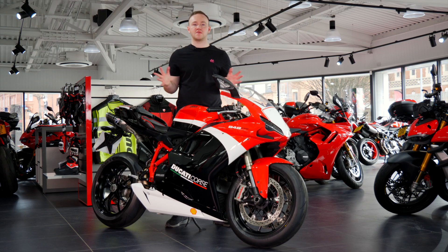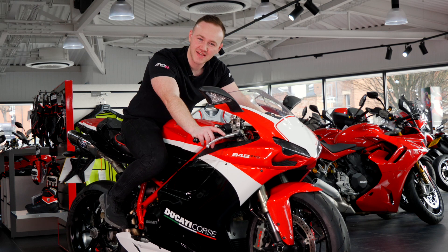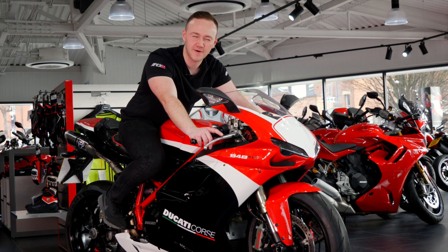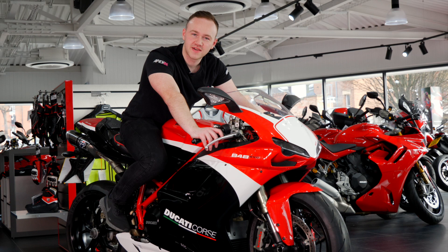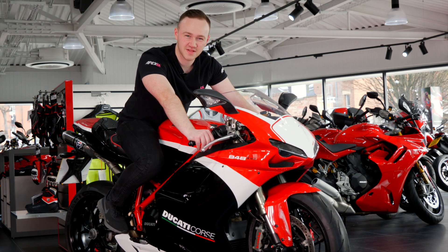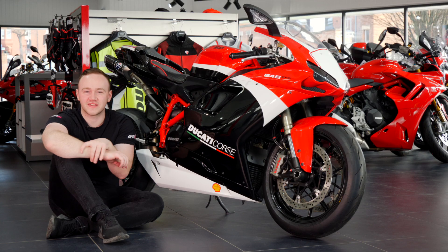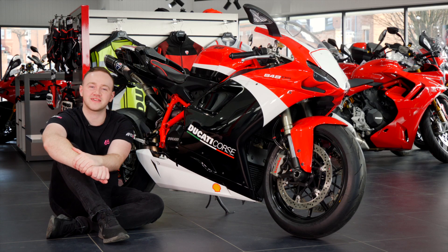This bike is absolutely exceptional. Combine that with these brand new Metzler Racetech RR tyres, and you've got a sports bike. How can this thing reach 166?